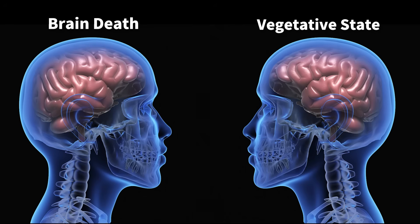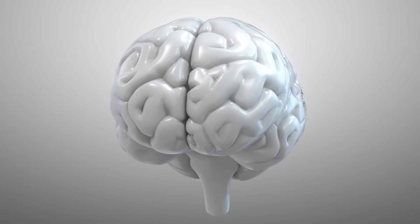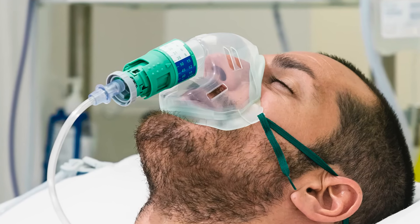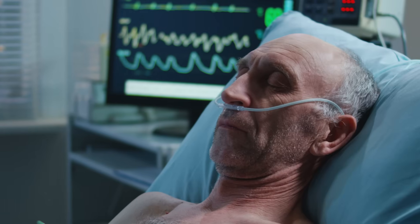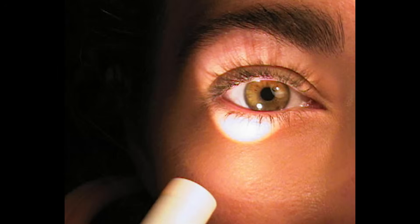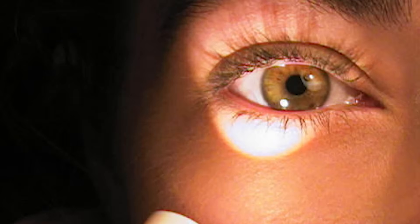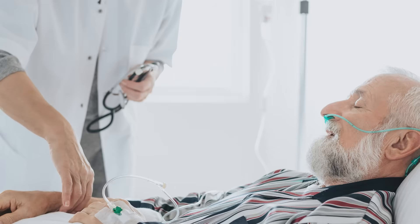When doctors determine the difference between brain death and a vegetative state, the key is whether the brain stem is damaged. Brain death means the brain stem is damaged, so the person cannot stay alive without machines. Machines can keep the body functioning for a while, but actual recovery is impossible. In contrast, in a vegetative state, the cerebrum is damaged but the brain stem is intact, so the person can survive on their own if given nutrients. If the midbrain is working properly, shining light in the eyes will cause the pupils to react. So when someone in a coma suddenly wakes up, that kind of miracle can only happen if the person is in a vegetative state without brain stem damage.